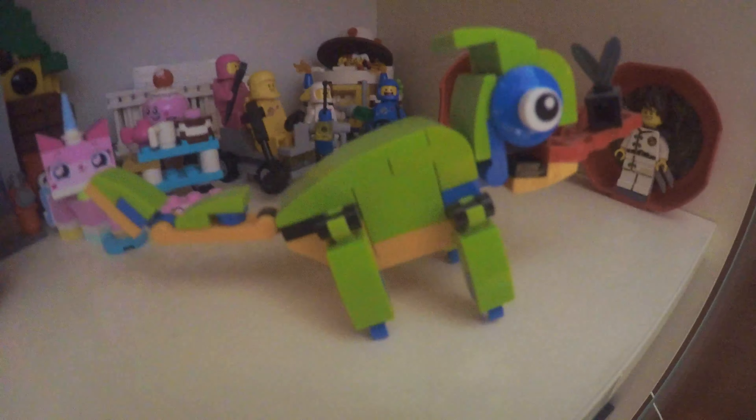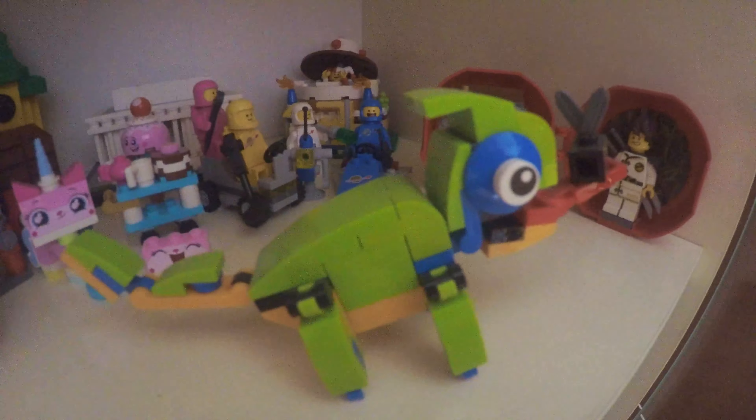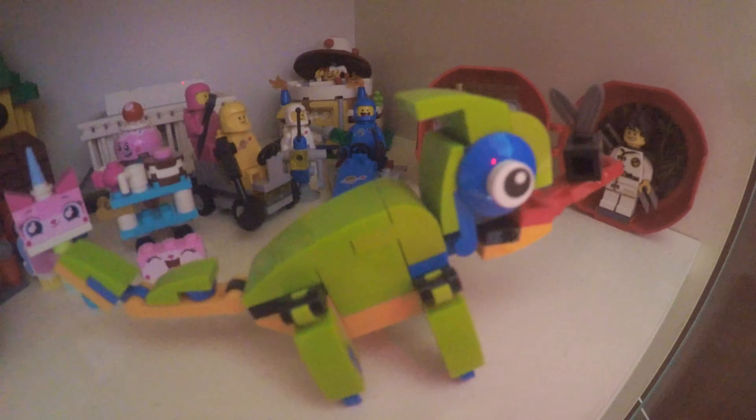Down there we have a Ninjago training set — I forget the name, probably Ninjago fans are gonna come after me in the comments. Here we have my Ninjago display, down here we have my Star Wars display area but there's nothing on display yet, and down here we have my LEGO Technic display — here we have a Hydroplane Racer and a normal plane.